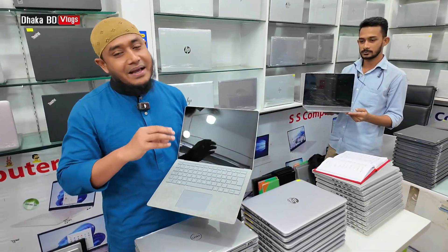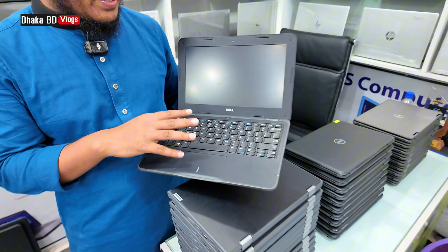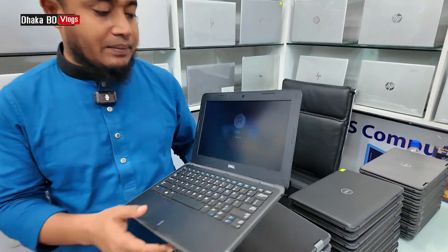This is for freelancing, graphic design, video editing, and online games. This is a beautiful laptop.